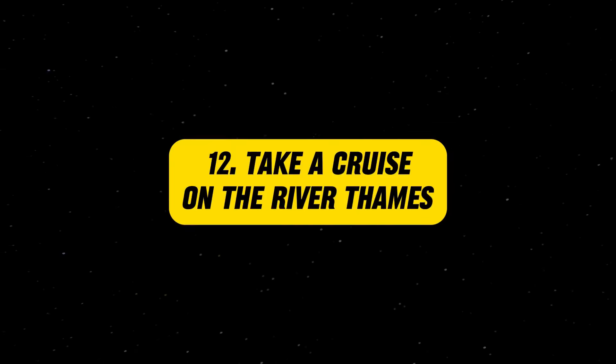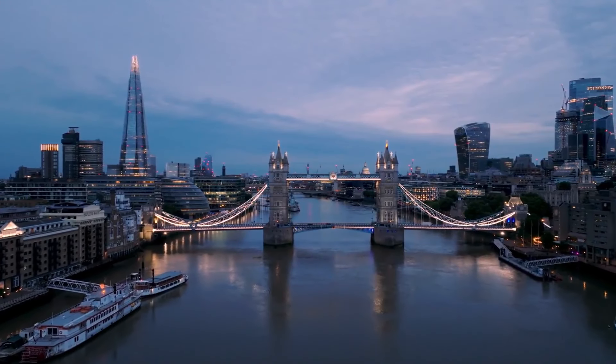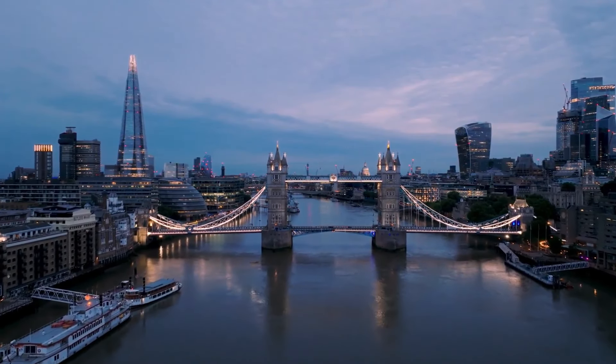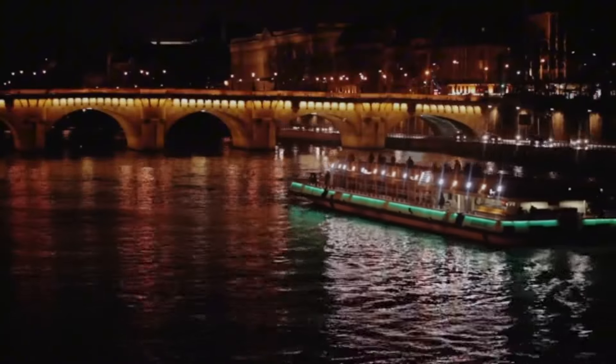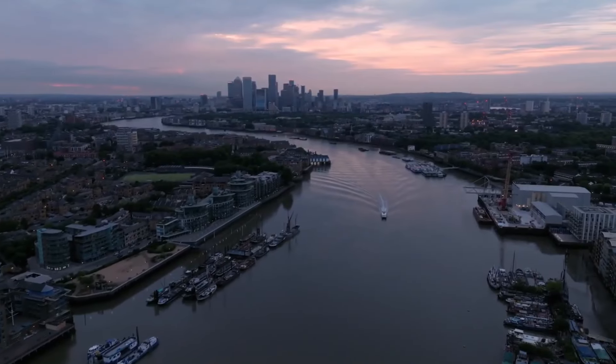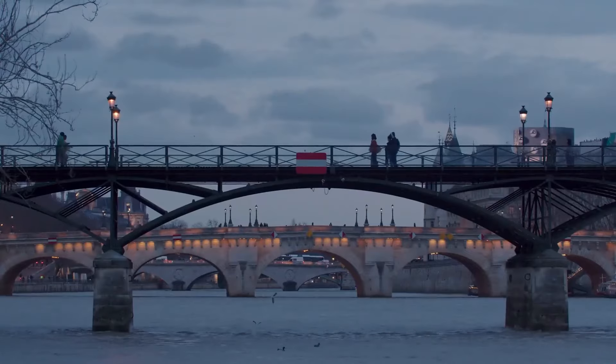Take a cruise on the River Thames. A cruise on the River Thames is a fantastic way to see London from a different perspective. You can choose from various types of cruises, including sightseeing tours, lunch or dinner cruises, and even themed cruises with live entertainment. As you glide along the river, you'll pass by iconic landmarks like the Tower Bridge, the Millennium Bridge, the Tate Modern, and the Globe Theatre.